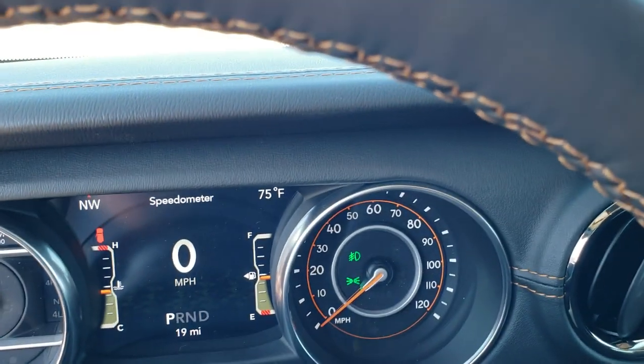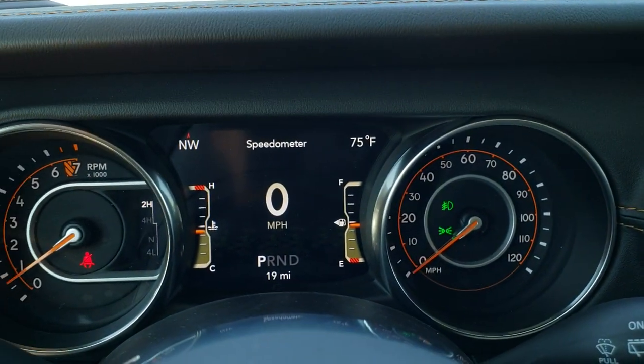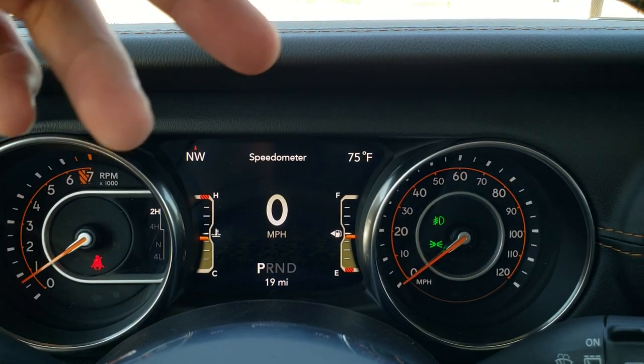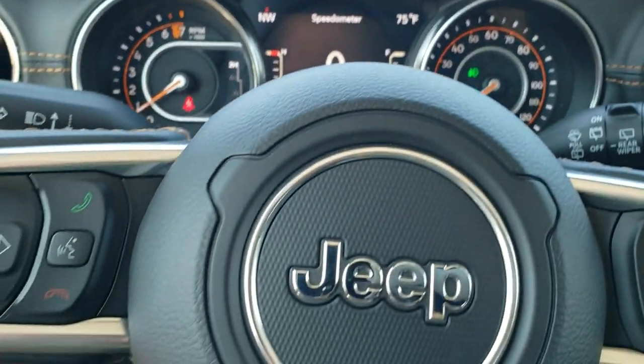As we hop inside the vehicle, you can see you also get the 7 inch LCD display with a digital speedometer, compass, outside temp, and all that good stuff.